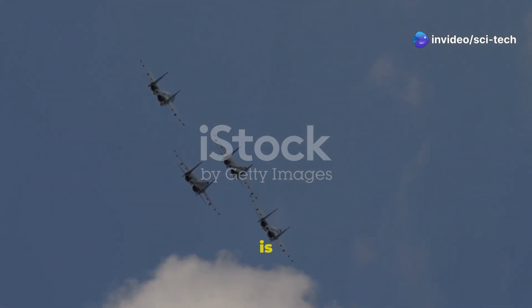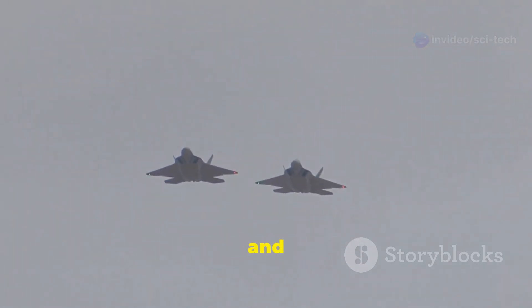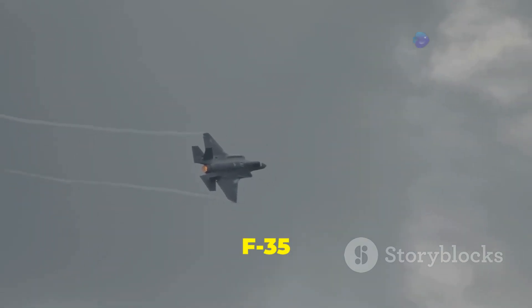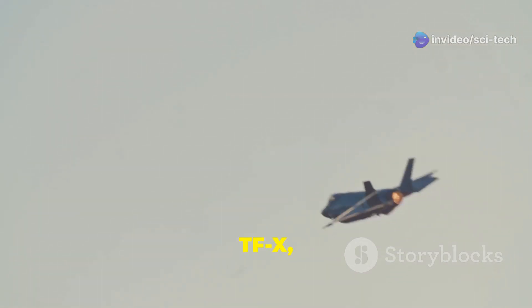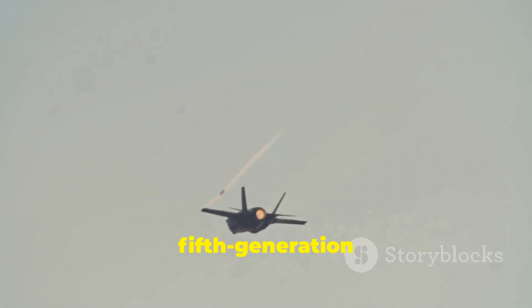The world of military aviation is constantly evolving with new fighter jets pushing the boundaries of technology and capability. Two such aircraft, the Turkish Aerospace Industries Kayan and the Lockheed Martin F-35 Lightning II, represent the cutting edge of modern fighter jet design. The Kayan, formerly known as the TFX, is Turkey's ambitious foray into developing a fifth-generation fighter jet.